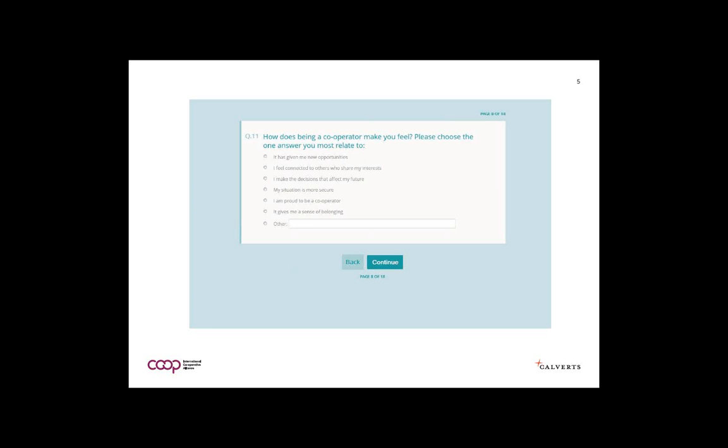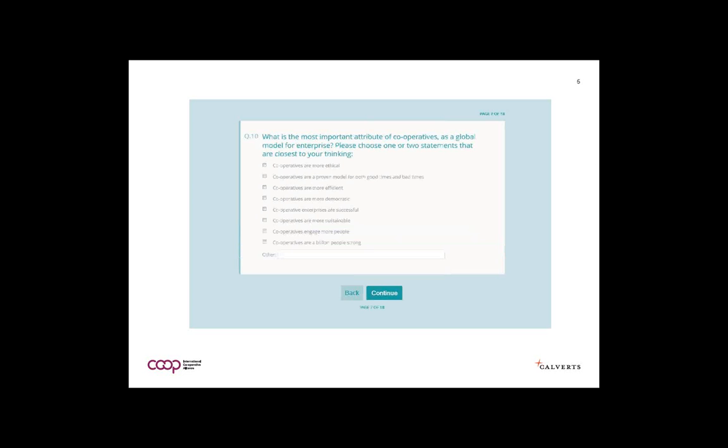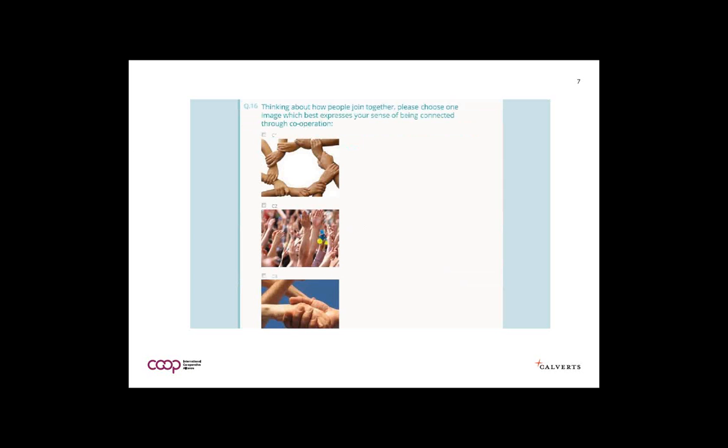People came up with all sorts of formulations for their feelings around cooperation. We also asked: what is the most important attribute of cooperatives as a global model? Is it that they're more ethical, more resilient for good times and bad, more efficient, more democratic, more successful, more sustainable, or that they engage more people? Finally, we included picture questions looking at responses to different images and how they resonate with people in terms of representing the feeling and purpose of cooperation.